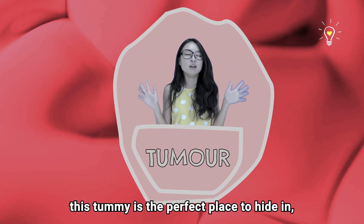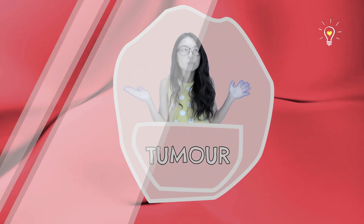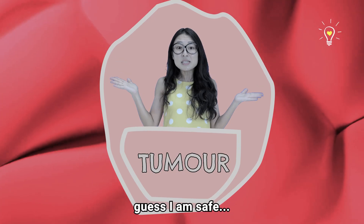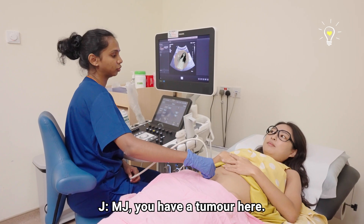Ha ha ha, this tummy is the perfect place to hide in. Who's gonna know? No one can find me! What is this? I don't feel anything. Guess I am safe! Ha ha ha, no one can find me here! MJ, you have a tumour here.